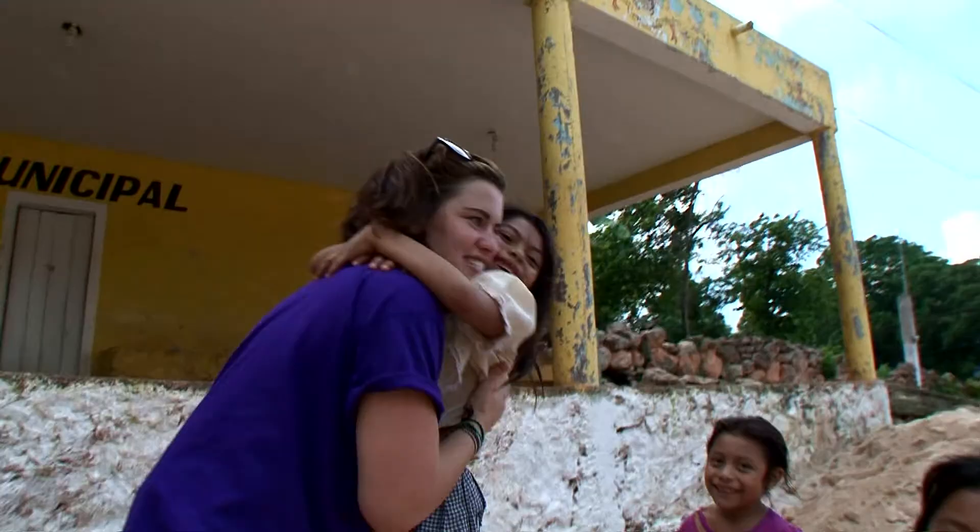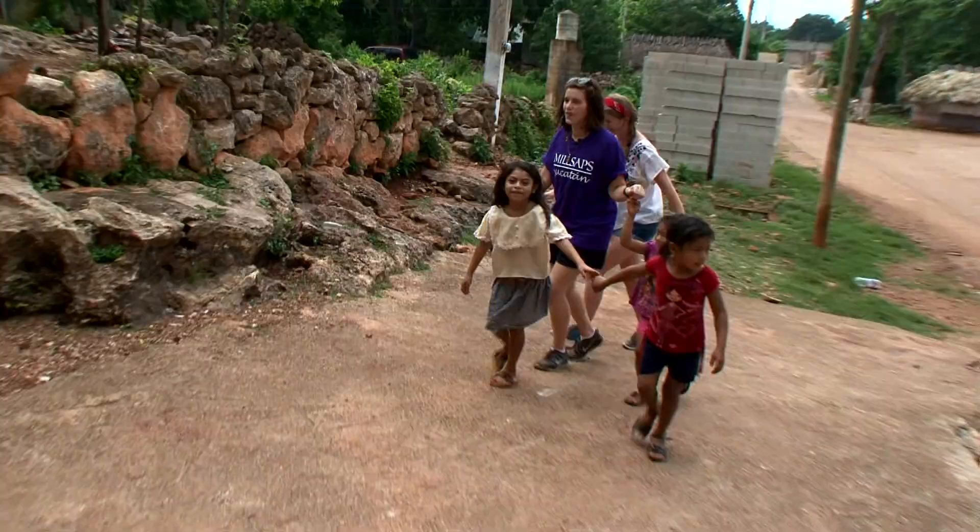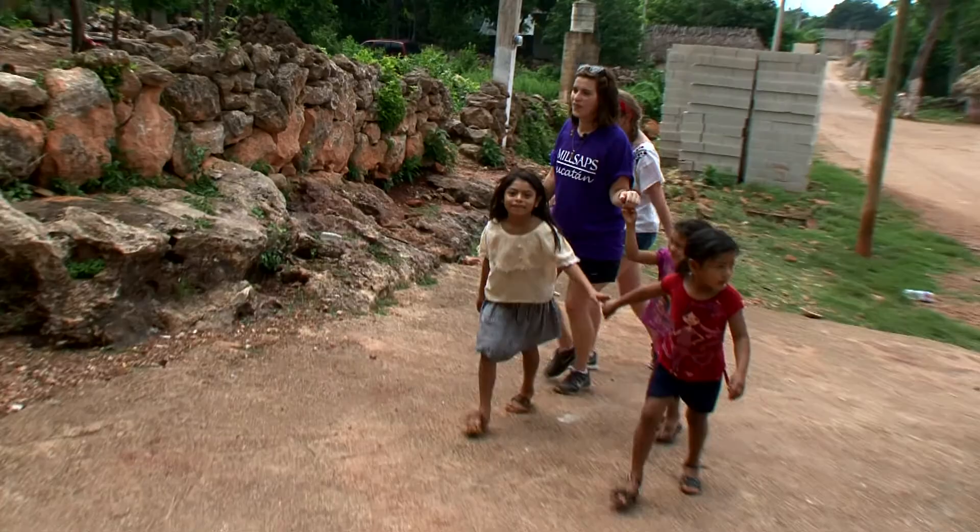Hola! Como estan? Que paso? No pasa nada? Right now we're in Yaxachen, Yucatan. Yaxachen is a very small pueblo — there are about 3,000 people that live here.